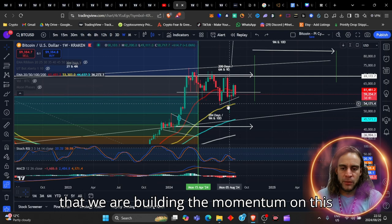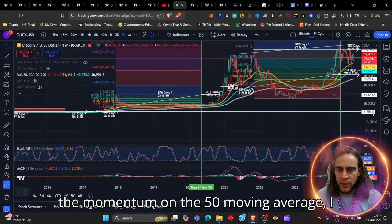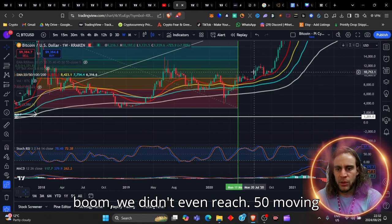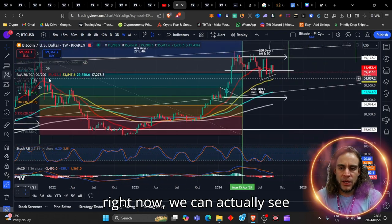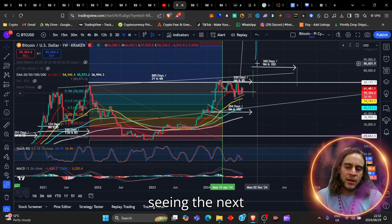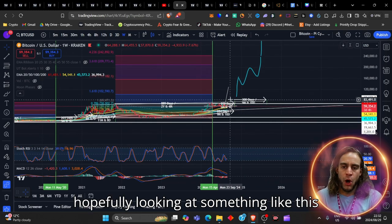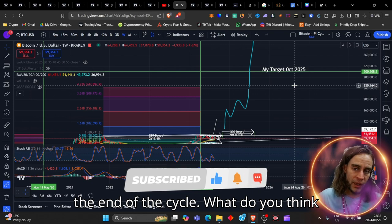You can see we are building momentum on this 50 moving average. Once we build momentum on the 50 moving average — historically, boom, we didn't even reach the 50 moving average over there. So right now we can actually see that this is in a very, very good position. We could possibly see the next move to the upside, which should hopefully end up hitting my target of about 300k by the end of the cycle. Let me know your thoughts down below.